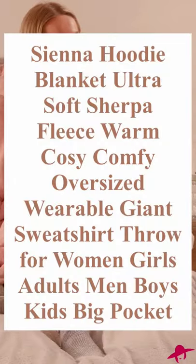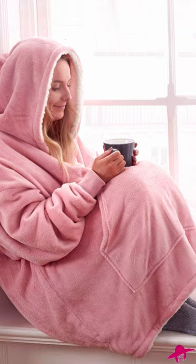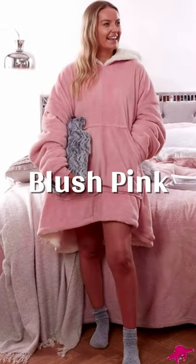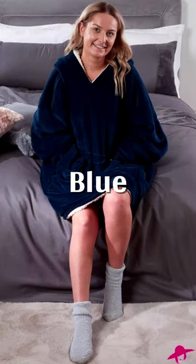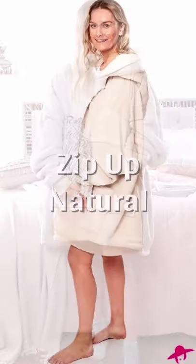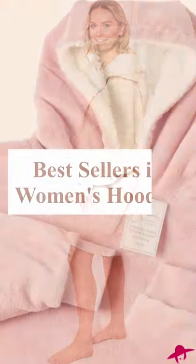This Sienna Sherpa hooded blanket is your new comfort buddy. Featuring a beautiful soft-touch outer fabric and luxurious Sherpa lining, this hoodie is perfect for those cozy nights in. The one-size-fits-all hooded blanket comes in an array of versatile colors, making it the perfect gift for any member of the family.